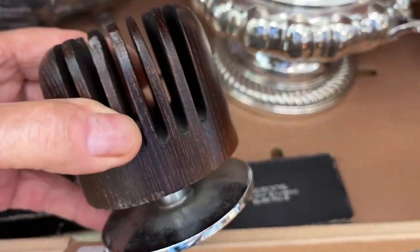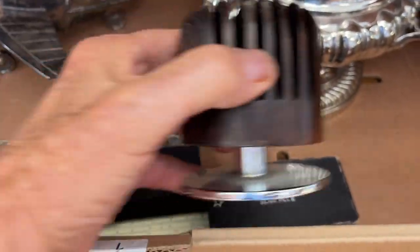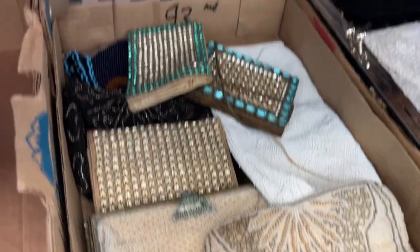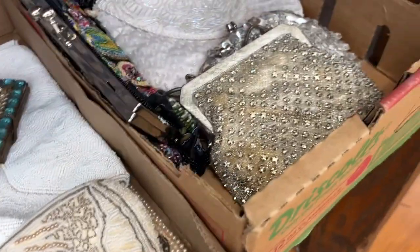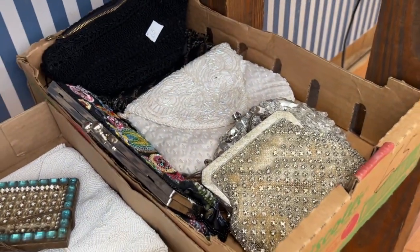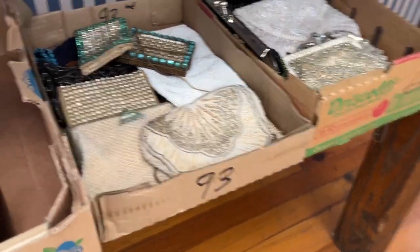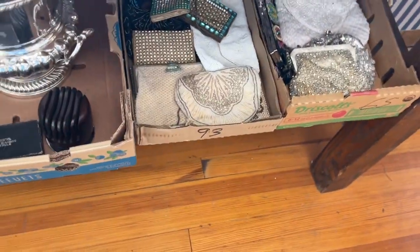There are letters — looks like a Danish leather holder. Number 93 is a box of purses again. And number 65 is vintage purses. The lady was ninety-two years old when she died — she collected purses and jewelry.